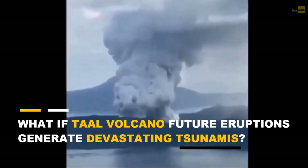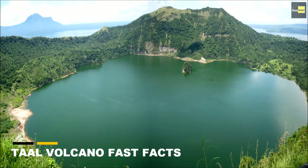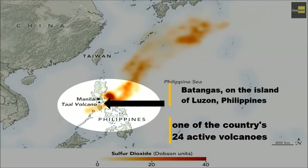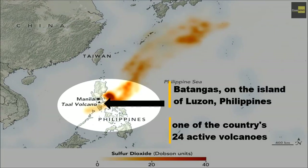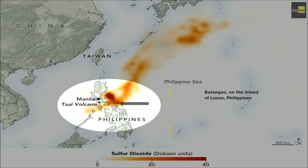Taal Volcano is one of the country's 24 active volcanoes and is located within Taal Lake, which is a freshwater lake in the province of Batangas on the island of Luzon in the Philippines. The lake fills a large volcanic caldera formed by eruptions between 500,000 and 100,000 years ago.